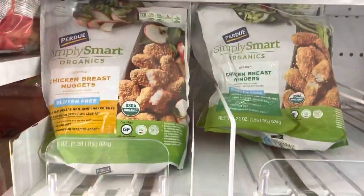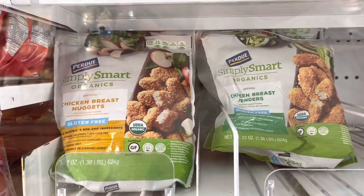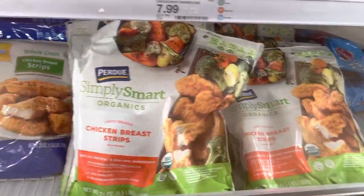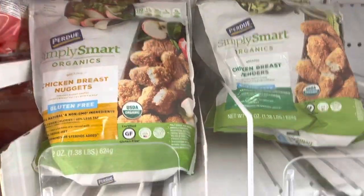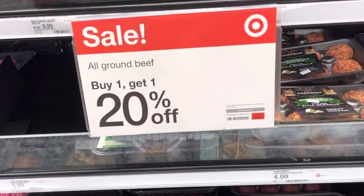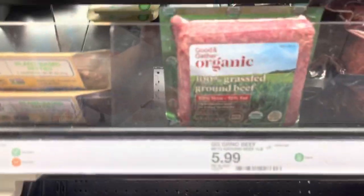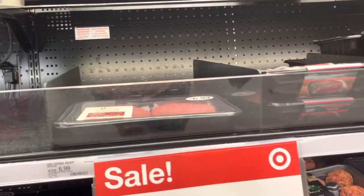They also have Simply Perdue organic chicken breast nuggets, chicken breast tenders, and chicken breast strips in really big bags at about the same price as regular chicken nuggets. Right now all ground beef is buy one get one half off, and they have organic grass-fed beef. They only have one package, which is a little disappointing.